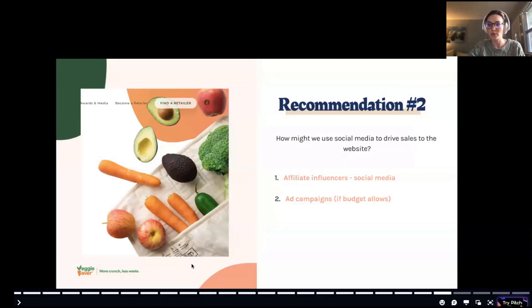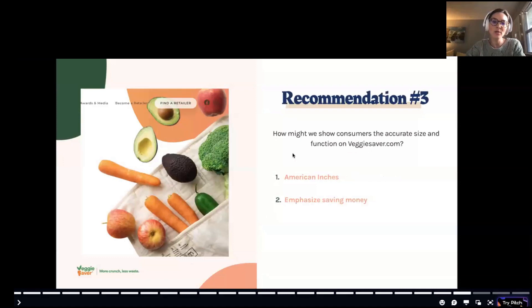How might Veggie Saver show consumers the accurate size and function on their website? The product dimensions were listed in metric, which Americans don't understand — it needs to show American inches or be shown in a kitchen for proportional context. Also, emphasizing that this product saves money is crucial. Veggie Saver made it clear that the product can pay for itself within just two weeks by preventing produce from going bad, making it truly a frugal choice despite the upfront cost.